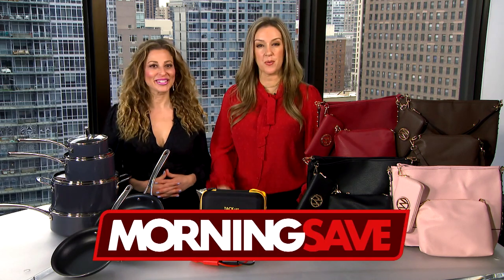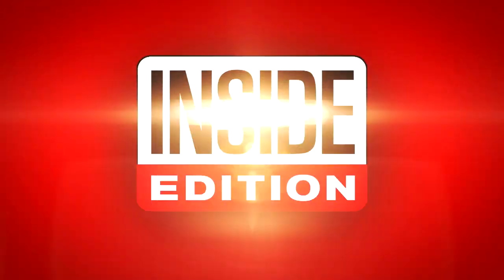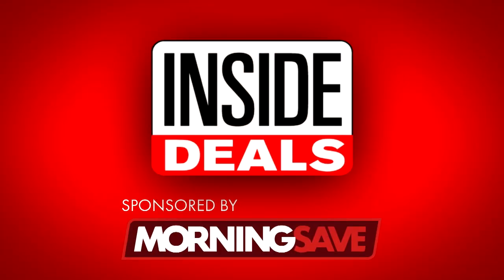We have teamed up with MorningSave.com and their lifestyle expert, Valerie Greenberg, who's right here and ready to share some amazing inside deals at deep discounts for you.